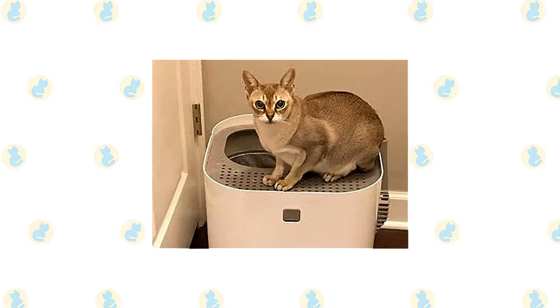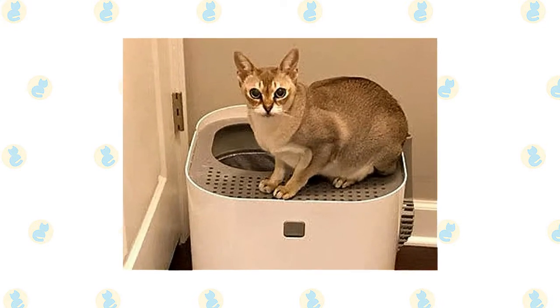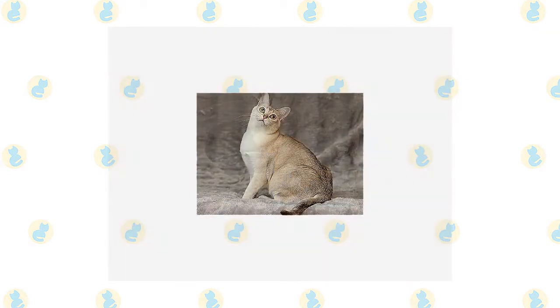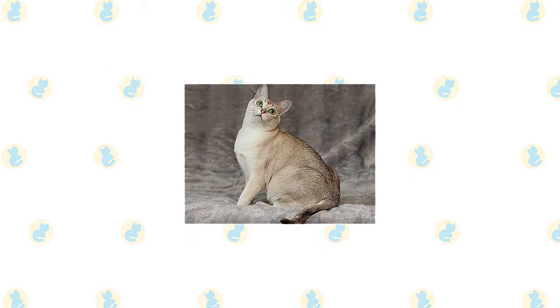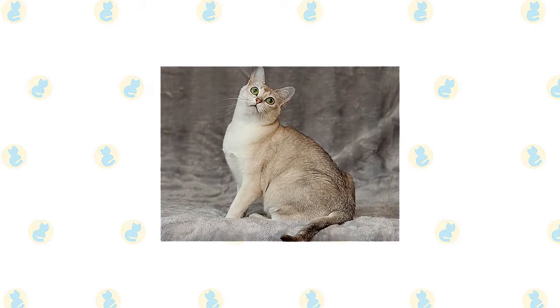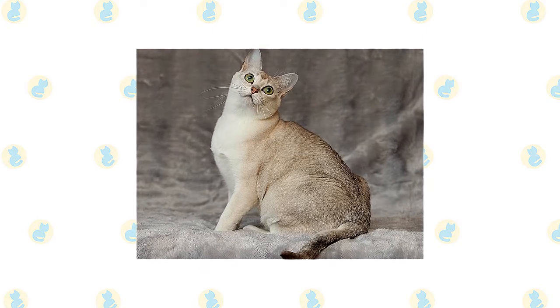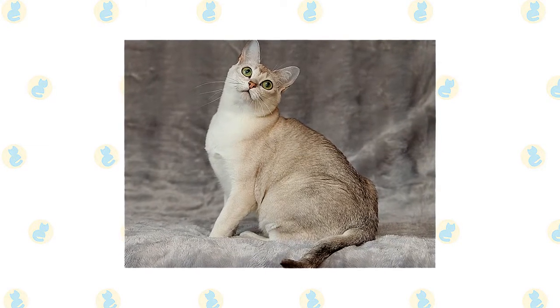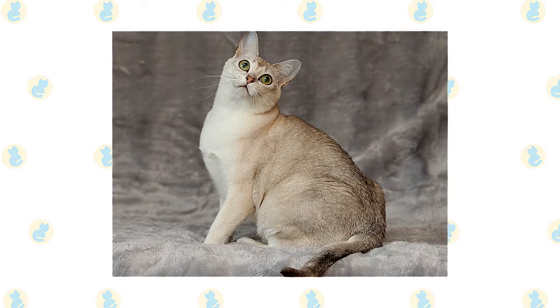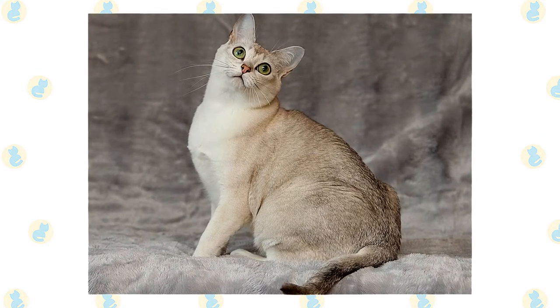Keep the litter box spotlessly clean, as Burmese are very particular about bathroom hygiene. It's a good idea to keep a Burmilla and a Burmese as indoor-only cats to protect them from diseases spread by other cats, attacks by dogs or coyotes, and other dangers such as being hit by a car. Burmillas and Burmese who go outdoors also run the risk of being stolen by someone who would like to have such a beautiful cat without paying for it.